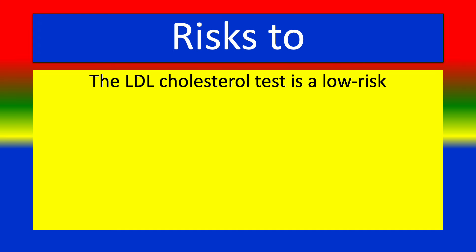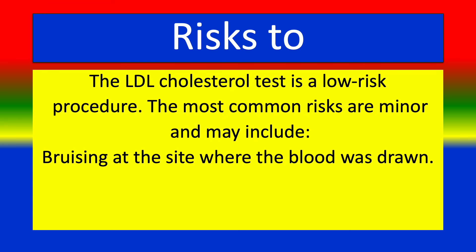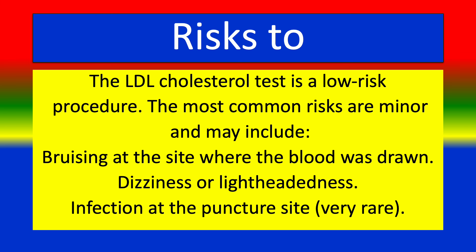The LDL cholesterol test is a low-risk procedure. The most common risks are minor and may include bruising at the site where the blood was drawn, dizziness or lightheadedness, and infection at the puncture site, which is very rare.